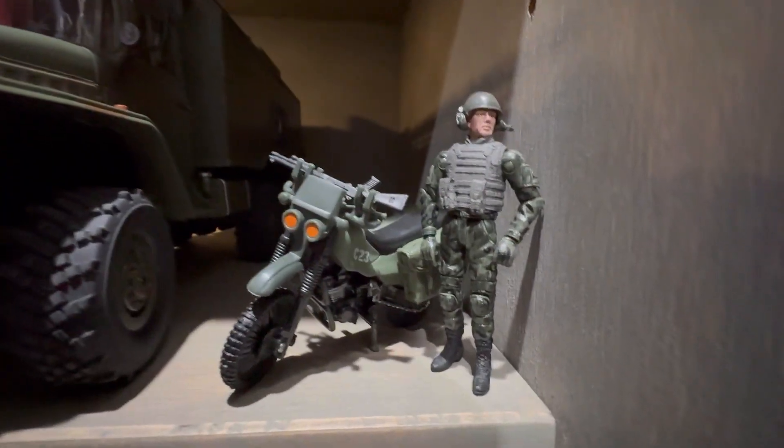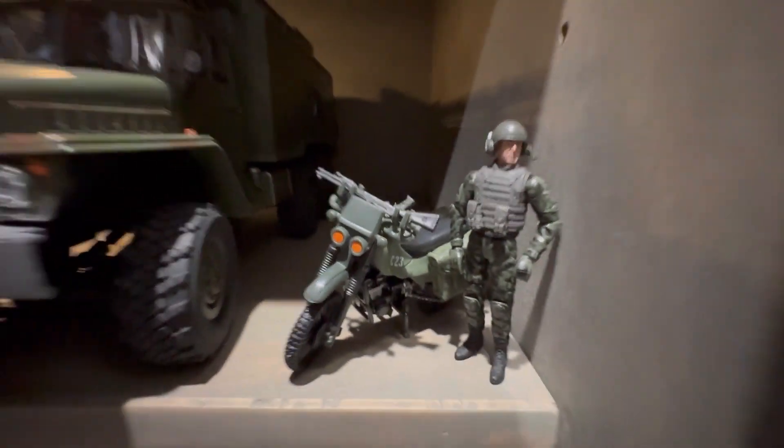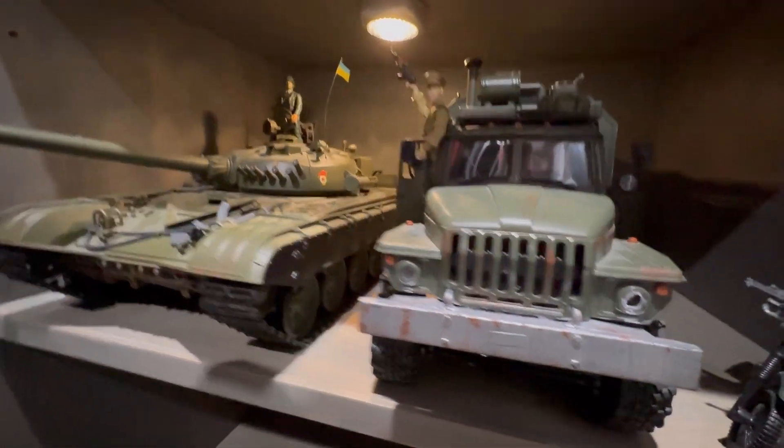Moving over on this shelf we have a pretty cool dirt bike with a soldier. Got a shotgun right on the top there. And these are kind of like my Russian/Ukrainian, just European vehicles right here.